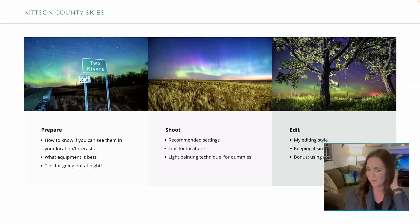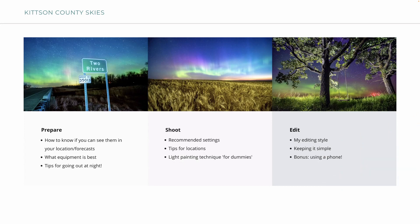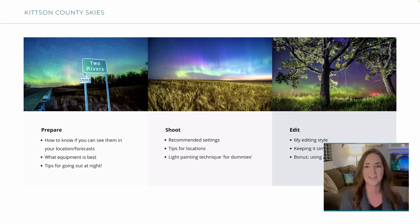Here's the overview of what I want to talk about. I'm going to go over preparing — how to know if you can see them, your location, and forecasts. What equipment is best, tips for going out at night, and my recommended shooting settings. Tips for finding locations in your area, light painting technique for dummies — I like to keep things simple — and then editing, sharing some of my editing style. Plus a little bonus on taking pictures of the Northern Lights with your phone.